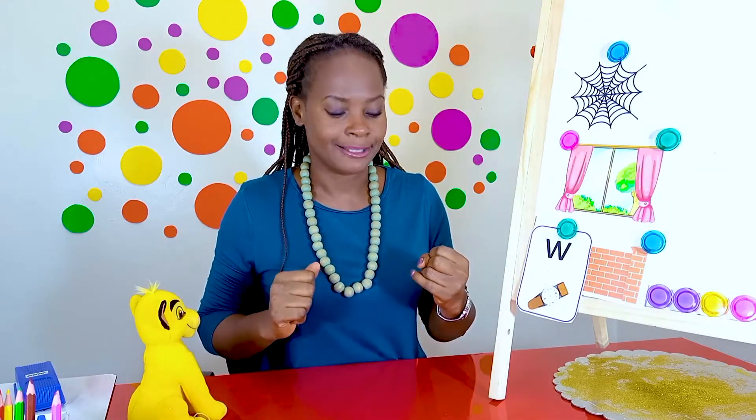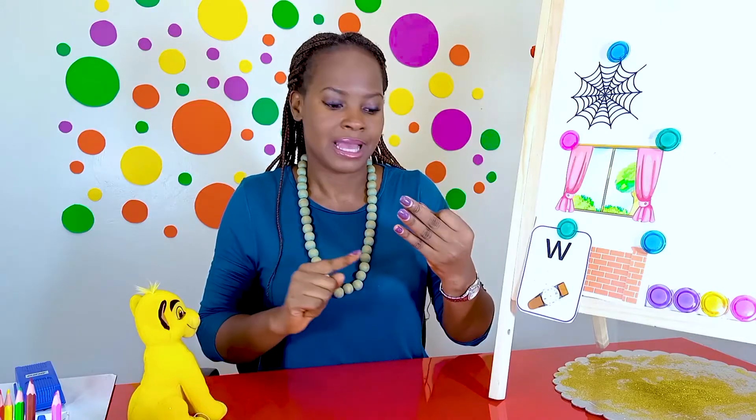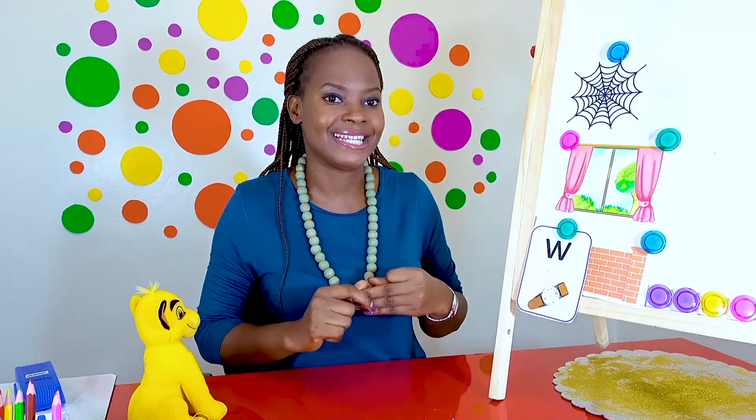The first one is wuh, i, g. Can you work it out? Wig. You're right. The word is wig and I hear the wuh at the beginning. Well done. And the last one is wuh, a, g, o, n. It's a little bit long. Wagon. It's a wagon.